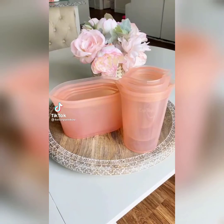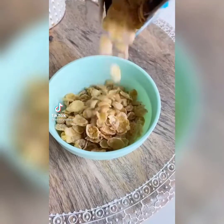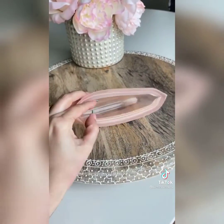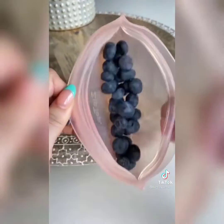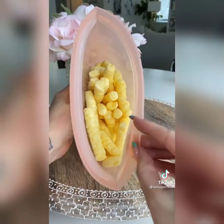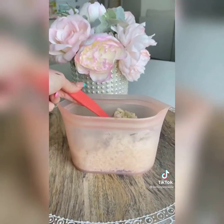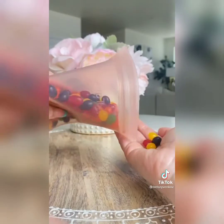This just might be my best Amazon find yet: these zip-top silicone containers. They have become so useful in our house. I love that you can store liquids in them — they have such a secure seal that you can tip them upside down and nothing spills out. They're food-grade safe, come in a bunch of different fun colors and sizes, and stand up straight so it's easy to add leftovers. They are microwave safe, which is so convenient for people who work in an office or are on the go.